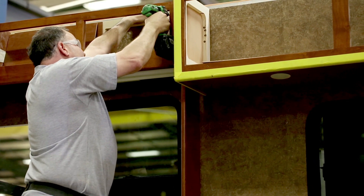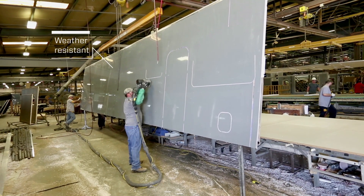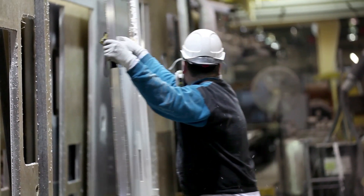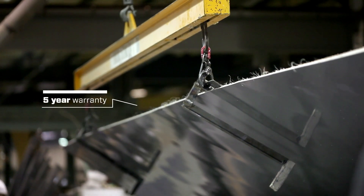Sidewalls are finished with a decorative panel for interiors and on the exterior with a fiberglass panel, gel-coated for protection from the elements. When installed, our sidewalls are 11 times stronger than hung wall and guaranteed against delamination for five years – the longest warranty in the industry.